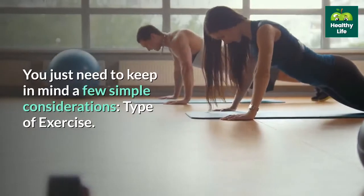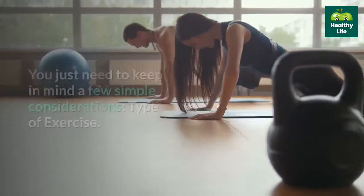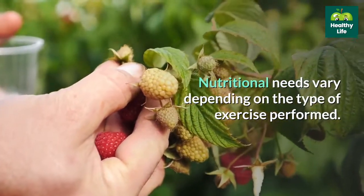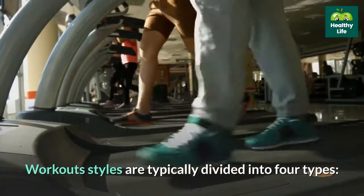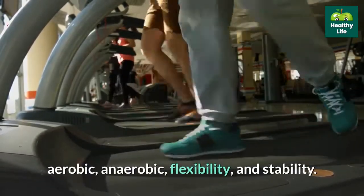You just need to keep in mind a few simple considerations around type of exercise. Nutritional needs vary depending on the type of exercise performed. Workout styles are typically divided into four types: aerobic, anaerobic, flexibility, and stability.